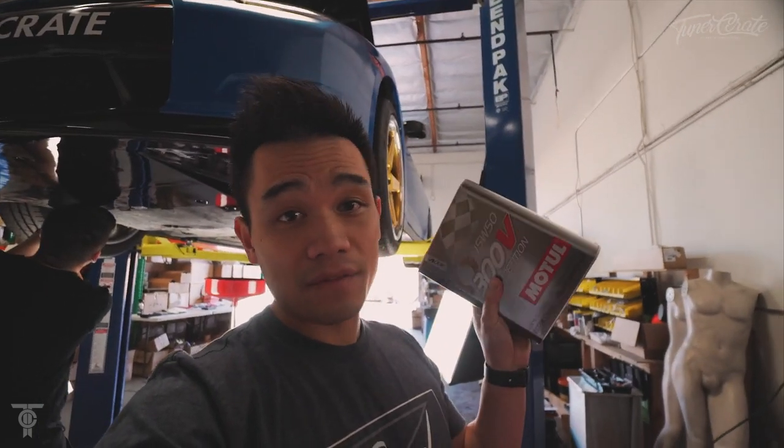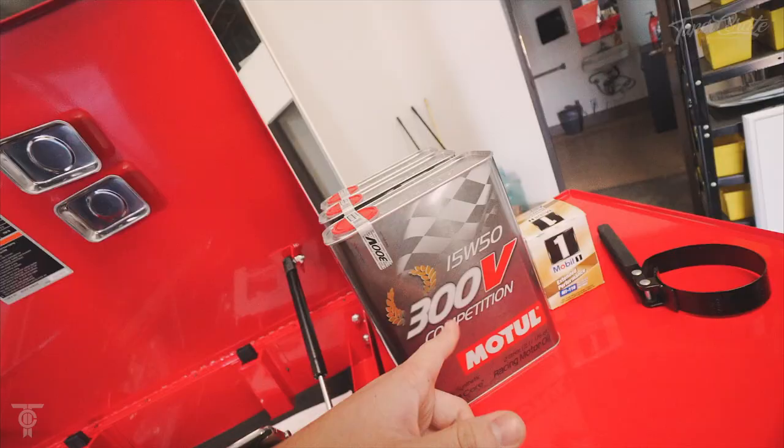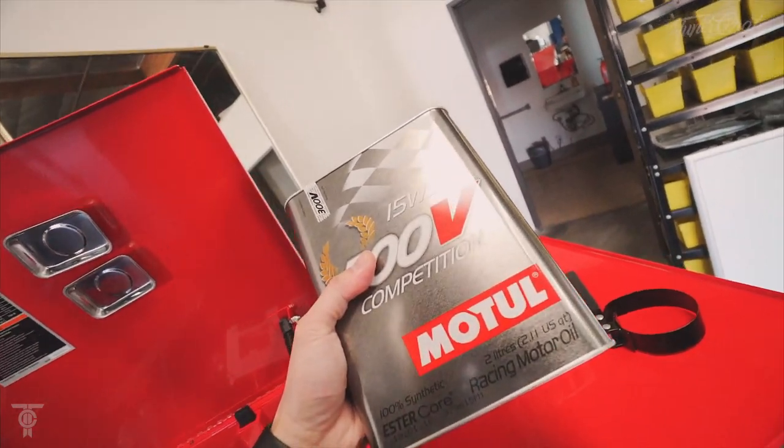The specific oil we're using — I used to run 5w40, but this time I'm going to run 15w50. We're having heat issues in the summer, so hopefully this will combat that. We'll run it for a while and if it doesn't work out we'll just replace it again — not a big deal. Did you know you can buy oil on Amazon?